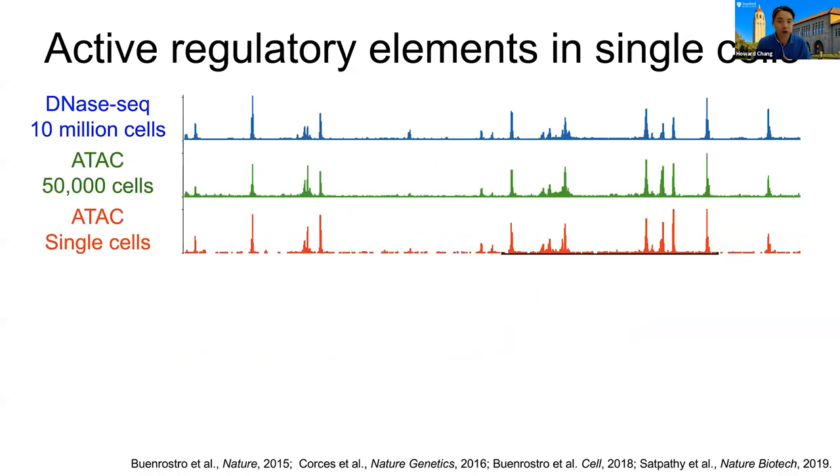Here we're looking at genomic tracks on the x-axis showing locations of genes. On the y-axis, each peak's height indicates a level of accessibility. The first row is the prior gold standard, DNase hypersensitivity, which needed 10 million cells. The first version of ATAC-Seq used 50,000 cells. And ultimately, single-cell ATAC-Seq — you can see that these patterns look virtually identical.